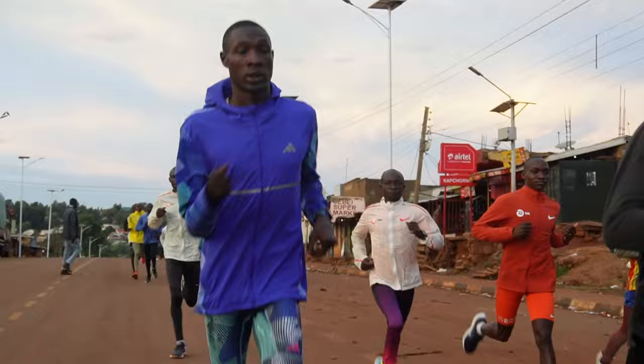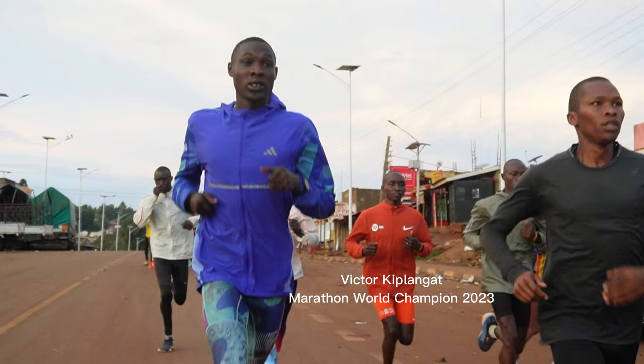What I find great here is how they train as a community — how the elites join the athlete group on their runs. I think it's really motivating for the athletes to be able to run alongside them.